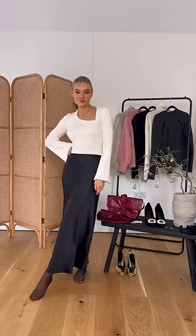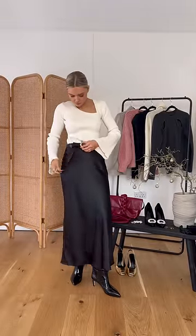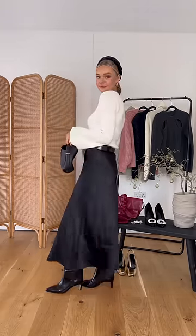A knit jumper feels dressy but still warm for winter evenings. Dress it up by pairing with a satin skirt, some heeled boots, and accessories. I think accessorizing is the key when it comes to dressing up knitwear, so I finished off with this amazing headband which I actually just got off Amazon.